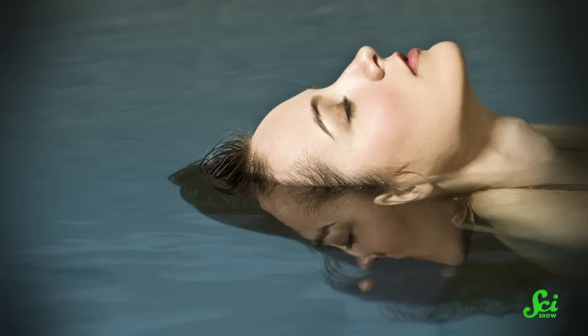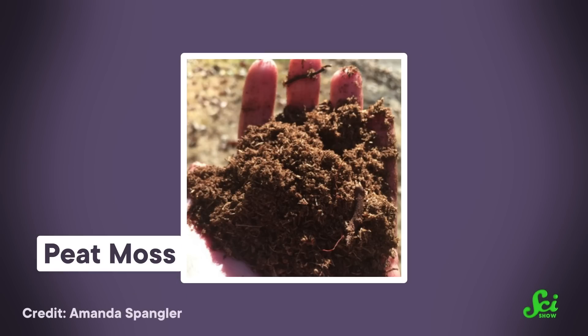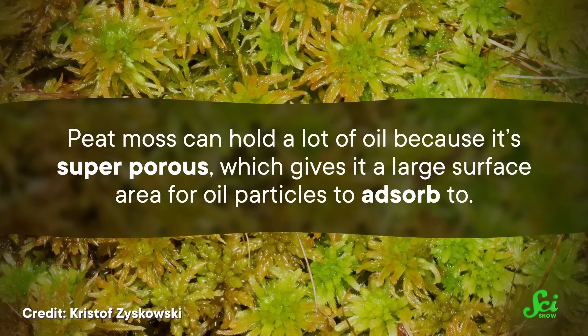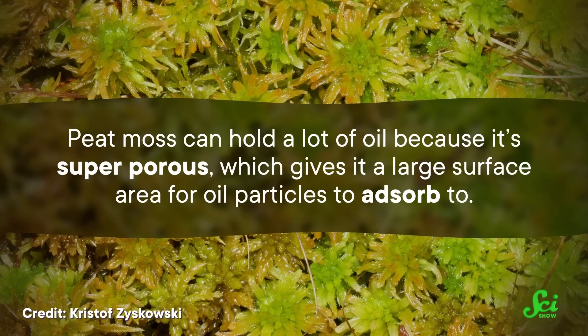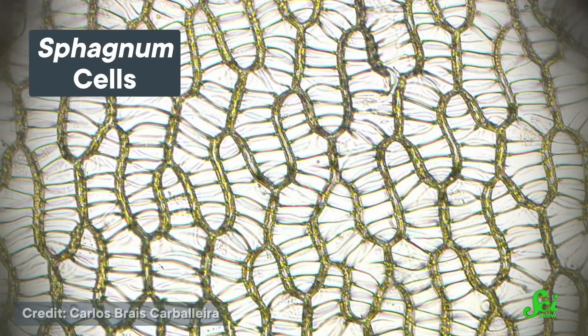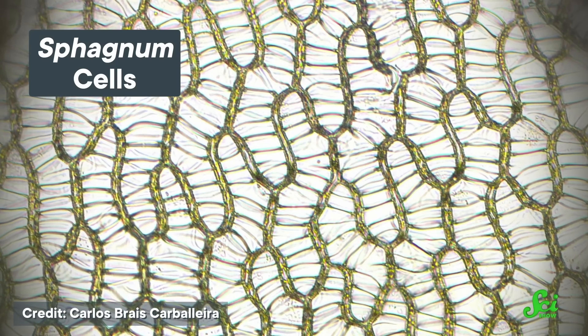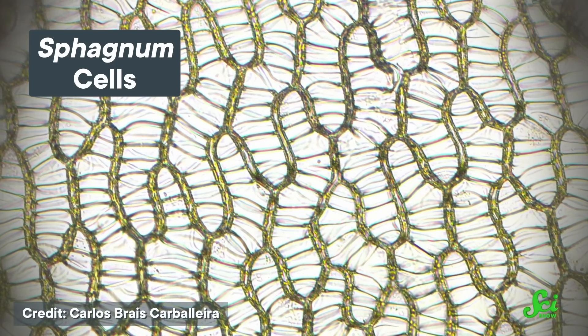Peat moss isn't just good for gardening — it's another cheap, biodegradable, and effective sorbent that can clean up oil spills. Peat moss can hold a lot of oil because it's super porous, which gives it a large surface area for oil particles to adsorb to. It also has a bunch of small tube-like spaces that can absorb and retain hydrocarbons, which is the main chemical component of crude oil. I told you we needed both words. Peat moss is also super buoyant, floats well on the water's surface, and we can recover it and its absorbed oil easily.